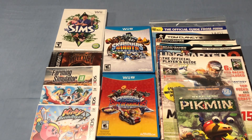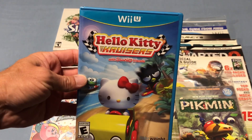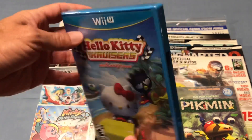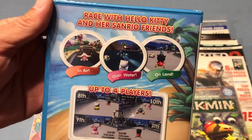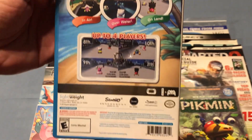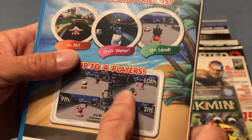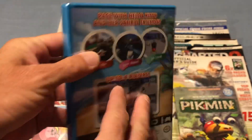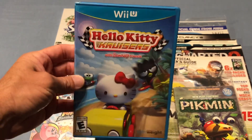Another game I picked up is a sealed copy of Hello Kitty Cruisers for the Wii U. I was really happy to get this one sealed — it does have one little mark where it's been pushed in. But this is a very uncommon game for the Wii U, so to have a sealed copy, I thought was pretty cool.